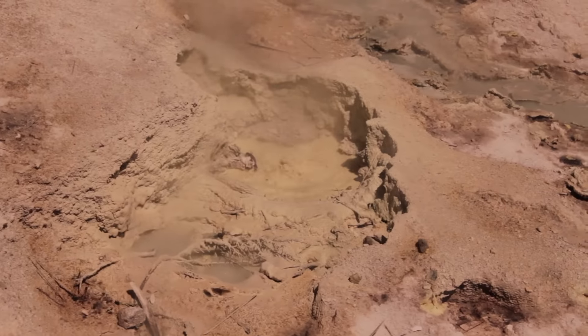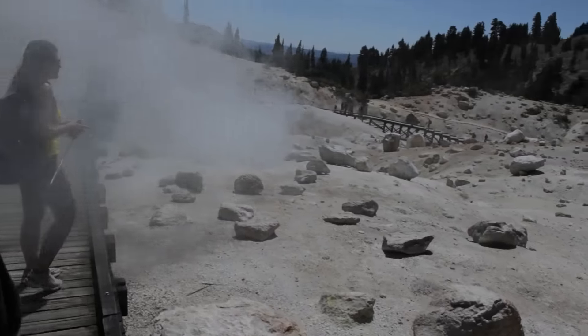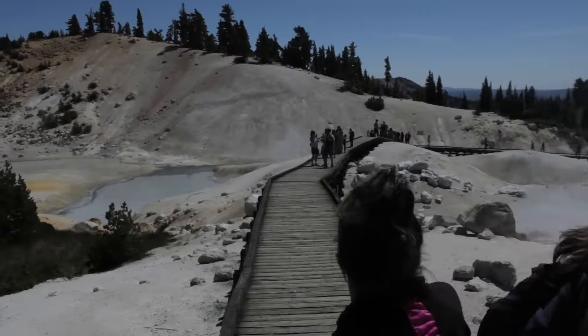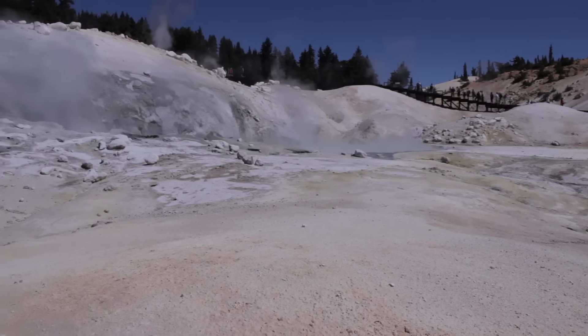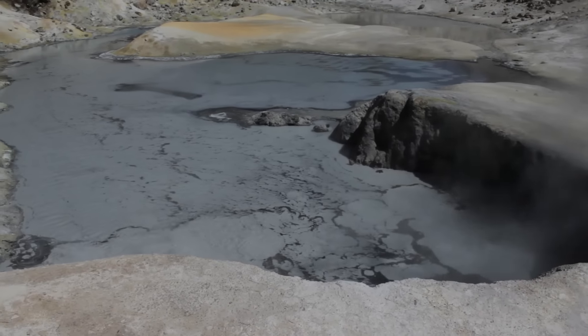It smells awful. We were down at Bumpus Hell and one of the things emitting steam came right at us and covered us in sulfur-smelling steam. The steam sort of sinks into your clothes and then you smell like that steam for the rest of the day. So that was interesting.